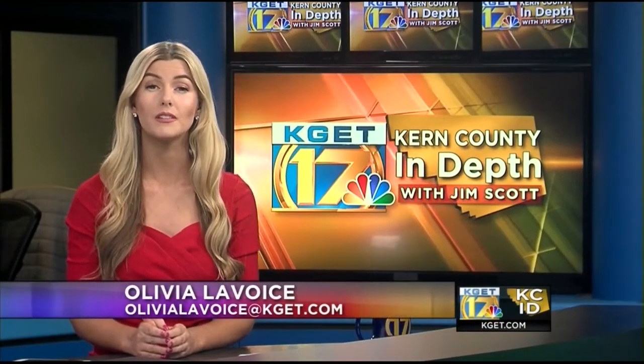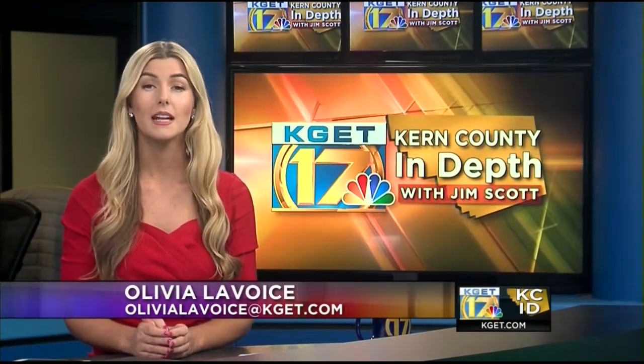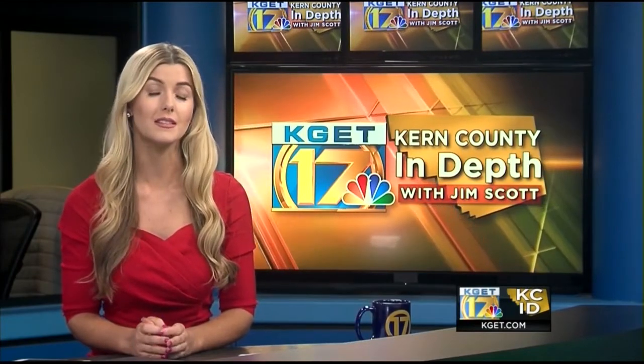Welcome. Good to have you with us here for Kern County In-Depth. I'm Olivia LaVoice in for Jim Scott this weekend. Today we'll be discussing cold cases. It's a topic we're passionate about here at Channel 17. And earlier this year, for the first time ever, the Bakersfield Police Department formed a cold case unit.